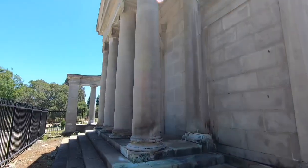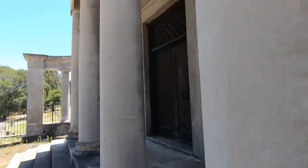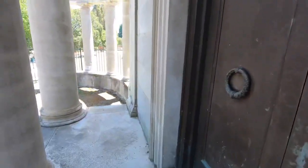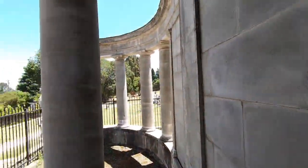I think I know why there's a gate around this place — it's crumbling. There's the door. As you can see, I'm gonna watch my head — there's stone that has crumbled, which is probably why there's a gate around it right now.